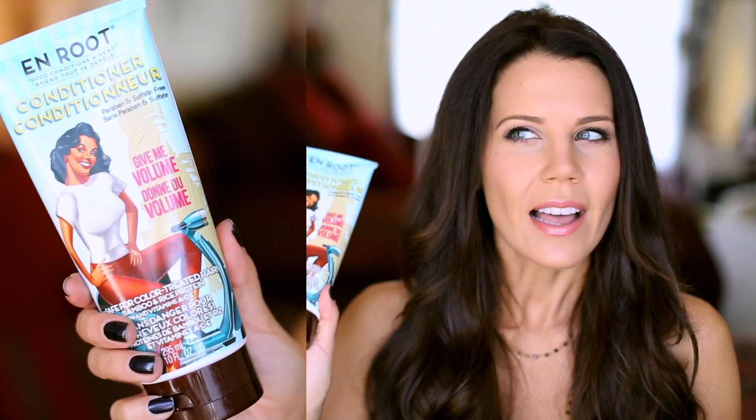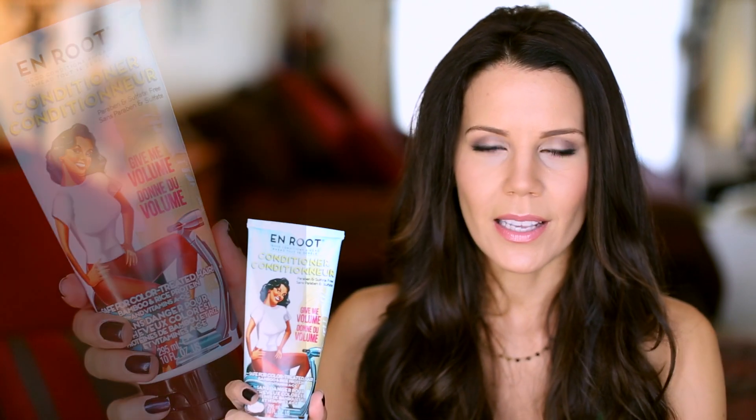After shampoo, I reach for conditioner like most of us. I put it on my ends only. I have extensions in, if you didn't know that — I'm going to be talking more about that later on my channel. So I put conditioner on the ends only and let it soak in while I finish my shower. What I'm reaching for is the Give Me Volume Conditioner from The Balm. I do love it, but it doesn't hydrate and moisturize as much as I need on some days. My ends get really, really dry, so I do sometimes switch up and go for a more intense conditioner.